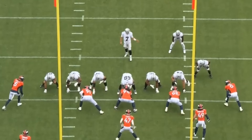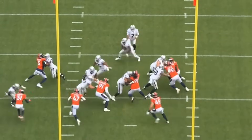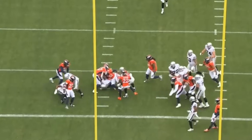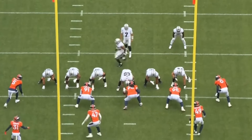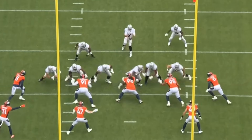Very next play — only a gain of two yards, first and five from the five-yard line. The backup quarterback comes in and they run this out of a gun formation to the left. Number 49, the linebacker, goes completely unblocked — nobody picks him up.